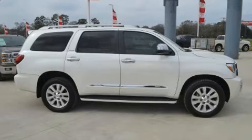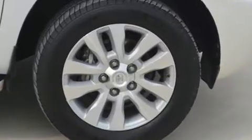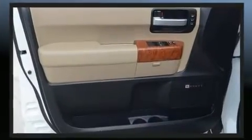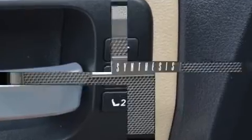Toyota ensures the safety and security of its passengers with equipment such as head curtain airbags, a security system, and four-wheel disc brakes with ABS. Adaptive Cruise Control maintains a pre-set distance behind the car ahead of you, simplifying highway driving and enhancing safety.